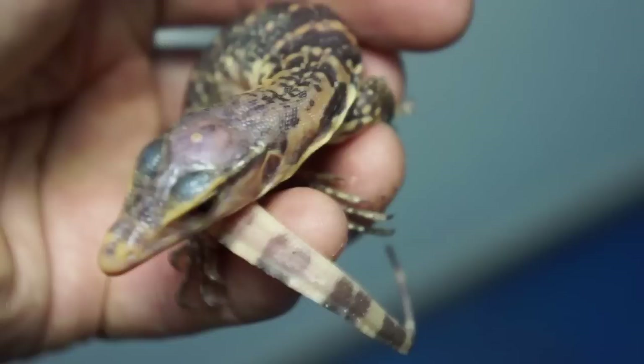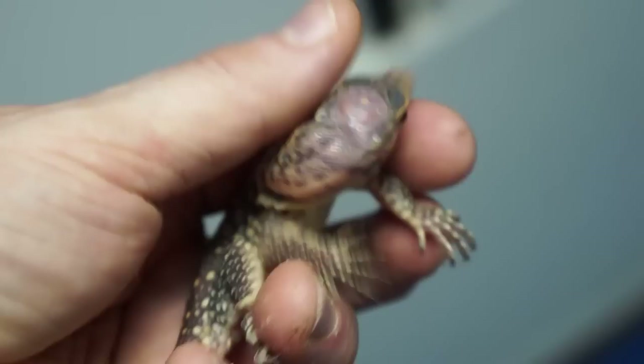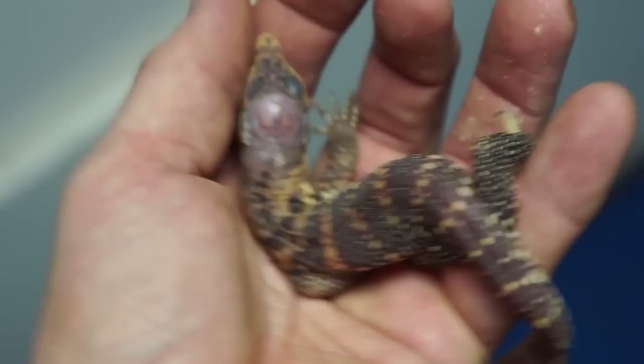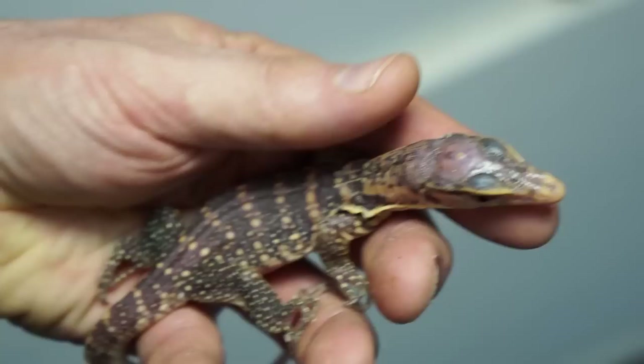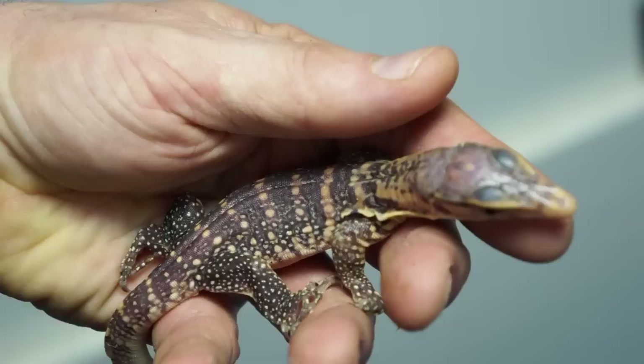Here's our first little T-positive baby monitor out of this clutch. What's interesting about this: we bred a het female, and we bred her back — likely in this clutch — to one of our visual offspring of my original wild-caught male. So that would be a second generation being bred to a het female, so we're just line breeding these guys.